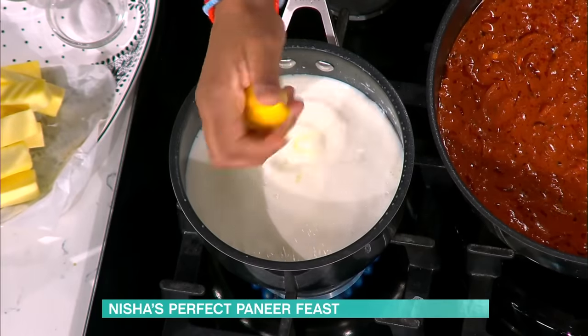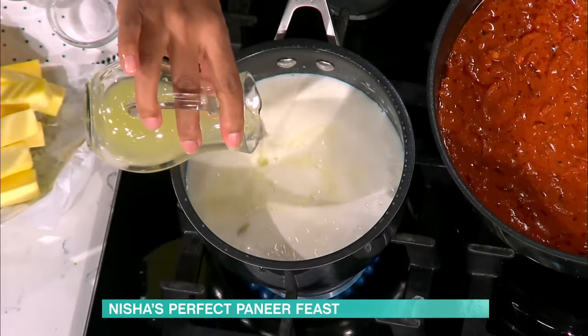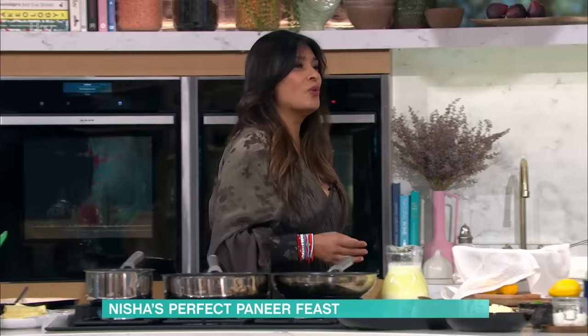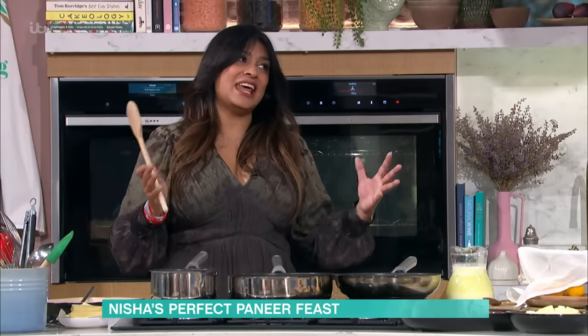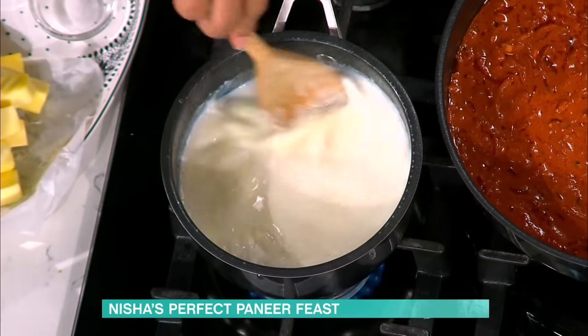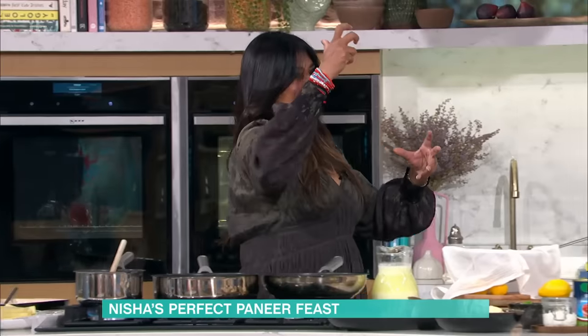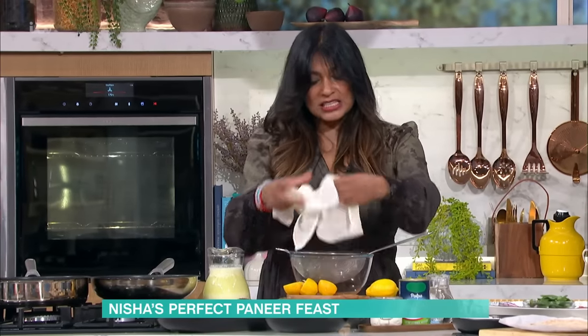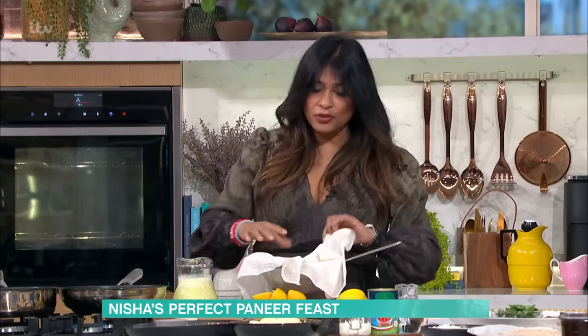So you're making paneer from scratch? In Indian houses, paneer is a big thing. Lots of Indian children will tell you that from all of their sinks, bathtubs, and shower units, mothers will hang muslin bags of cheese to drain. You wake up and there are these bags hanging all over the house, above all the drains.